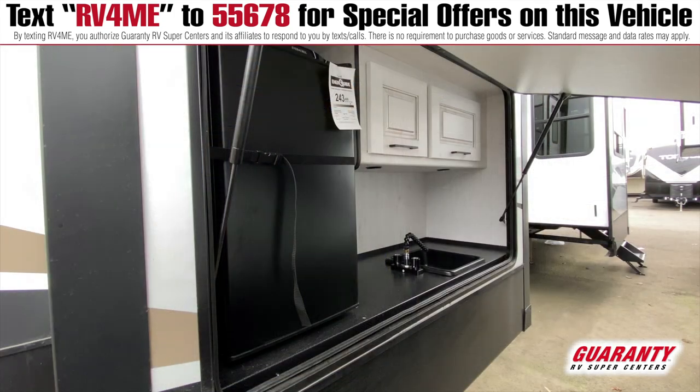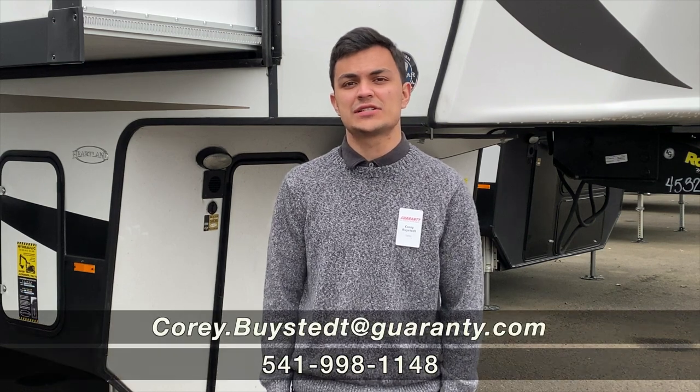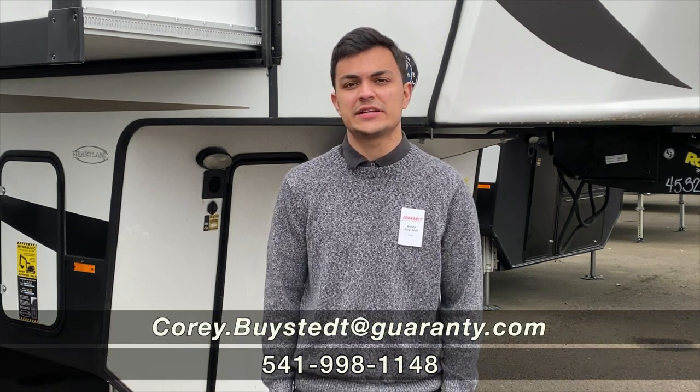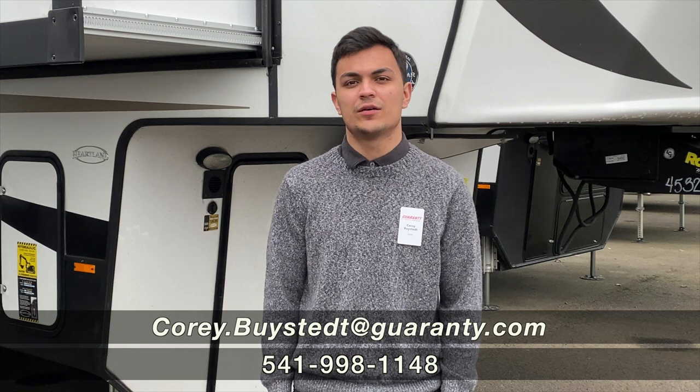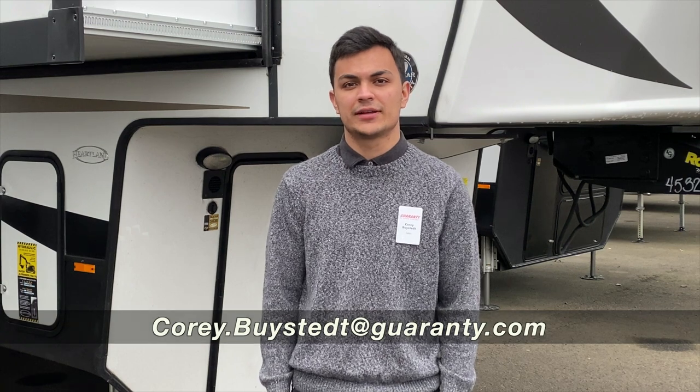And you have an exterior kitchen bay. Thanks for watching the video guys. You can call me Cory Bystead. If you have any questions at all about the rig, or if you want to come see it in person, I'd be happy to help. You can call me at 541-735-1535. Can't wait to see ya.